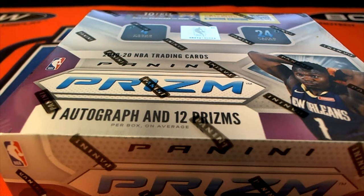Everybody is ready. This is Penny Prizm Retail Basketball, and this is number 204. Good luck, guys. Let's pull some big-time cards.